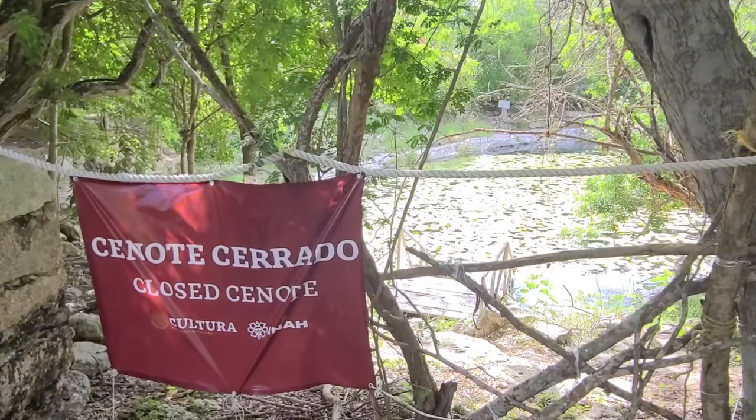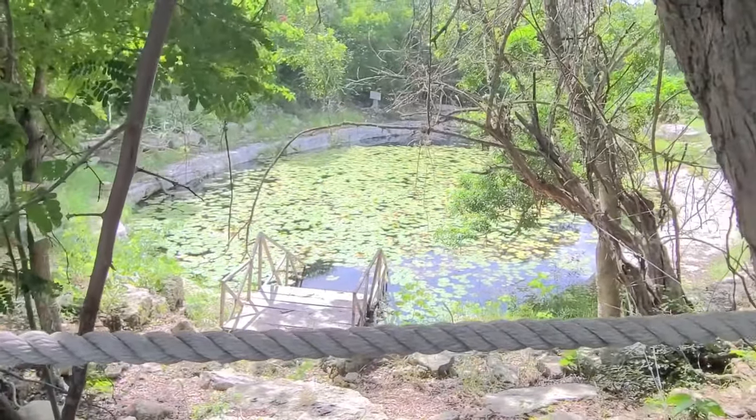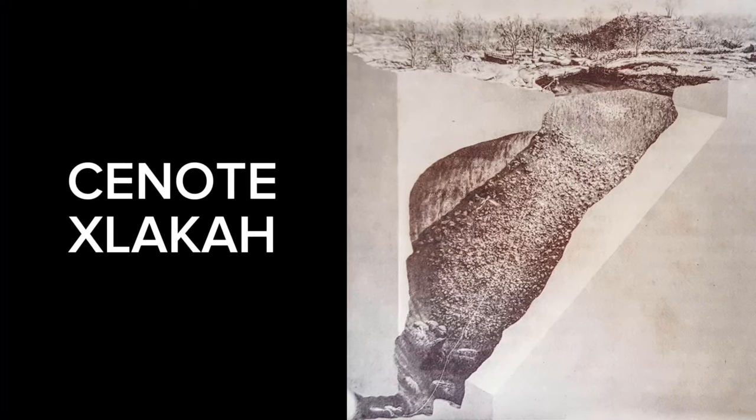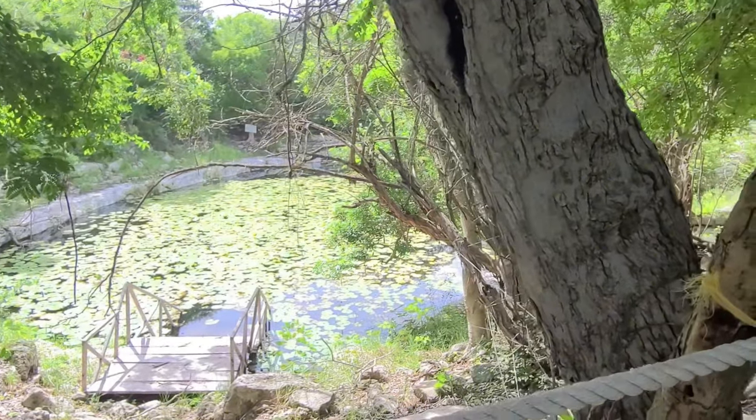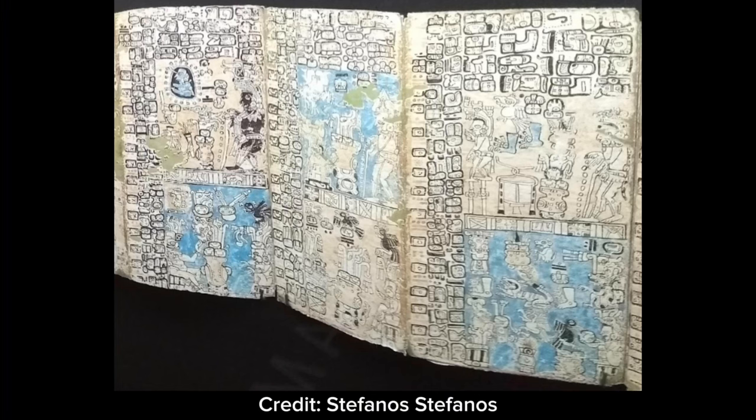Around 100–150 AD, a lot of people seem to have moved to Tzibilchaltún, and one of the reasons was likely this huge cenote in the middle. A cenote is like a sinkhole, and this one is about 40 meters deep — roughly half a football field — and filled with water. Archaeologists excavated it and found all kinds of artifacts thrown in there from ancient times: probably offerings, as well as bodies of human beings who may have been sacrifices, and lots of blue pigment. This pigment, known as Maya Blue, was associated with the rain god Chak, and they threw it in during times of drought as an offering to try to make it rain.